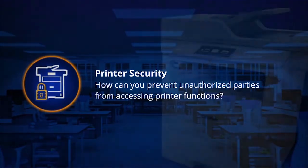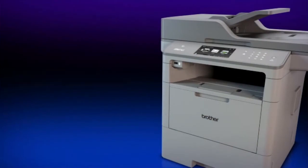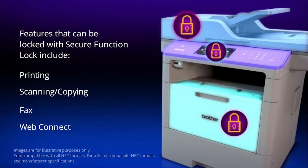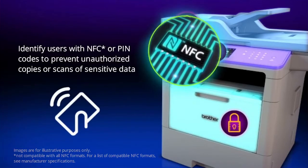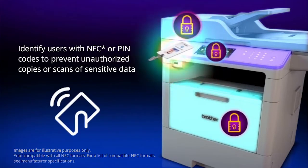Printer Security – How can you prevent unauthorized parties from accessing printer functions? Using the Secure Function Lock feature allows customized authorization to be made on a per-user or group basis. This ensures no user can access print, scan, copy, fax or WebConnect functions without proper permission, using an NFC card or PIN code entered via the touchscreen LCD.